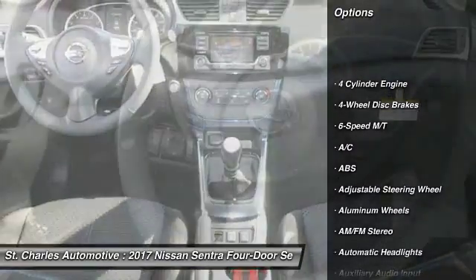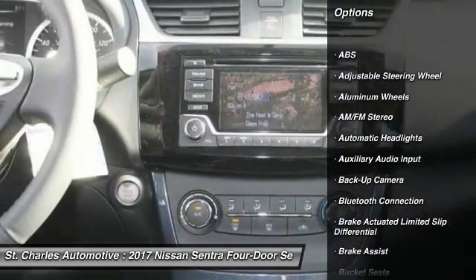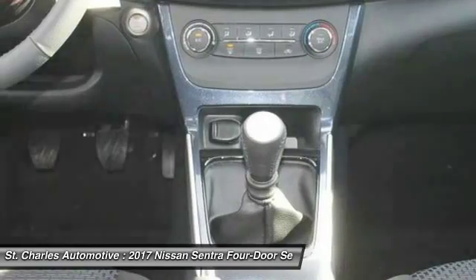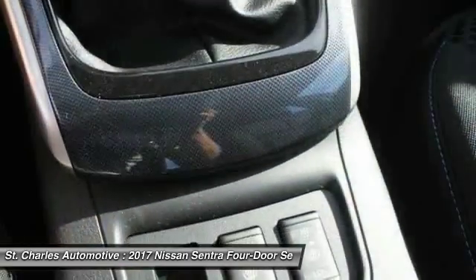Backup camera, stability control, steering wheel audio controls, traction control, anti-lock braking system, keyless entry, leather wrapped steering wheel, Bluetooth, moonroof, adjustable steering wheel.